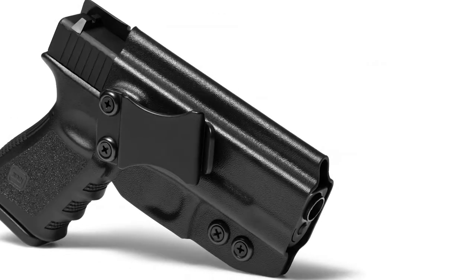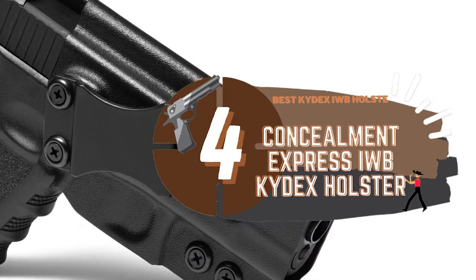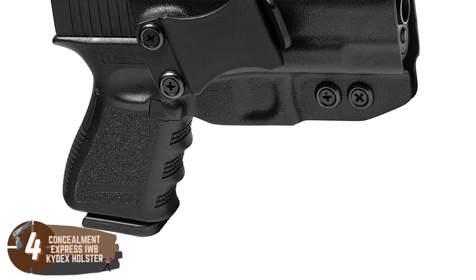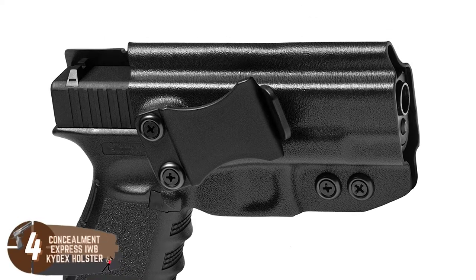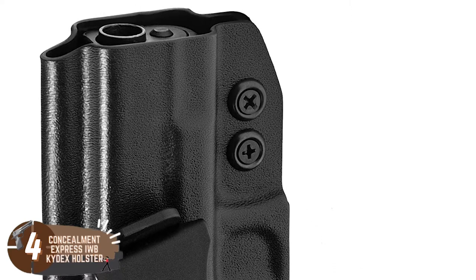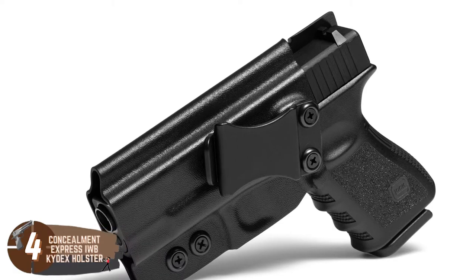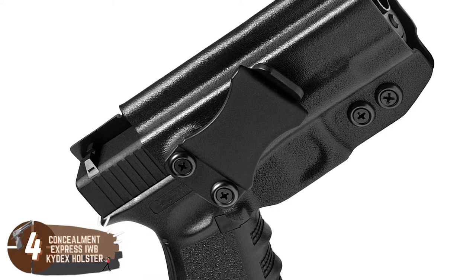Next, we have the Best Kydex IWB Holster — the Concealment Express IWB Kydex Holster. This would be an excellent holster for many users in search of something durable, comfortable, and just flat-out awesome, and that's exactly what most Kydex holsters are, including this one. If you have a pistol like a Glock 19 or Sig P226, then this might be the holster to consider, since it will fit such pistols with ease.